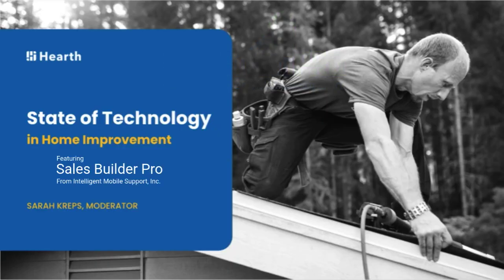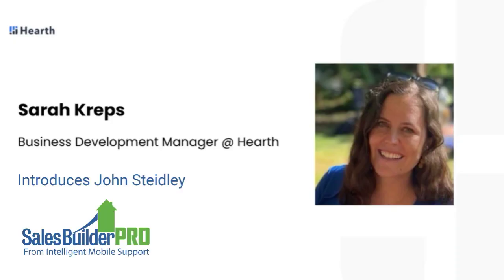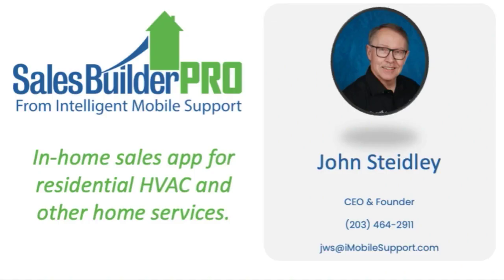We'll move on to our next panelist, John, who is the CEO and founder of Sales Builder Pro. He's going to walk us through their in-home sales app, used by residential HVAC contractors as well as contractors in many other home services verticals. He'll speak about using this type of software and the advantages it gives you when you're actually out in the field selling and preparing proposals. John, I'll let you take it away.